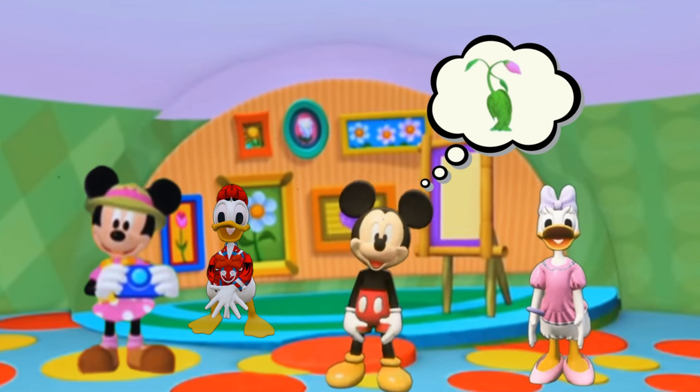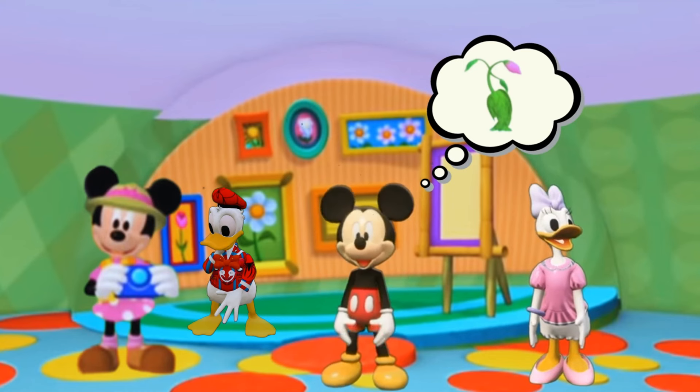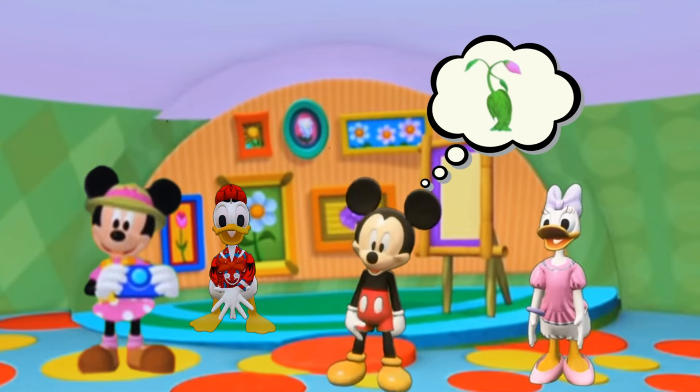Hello, friends. It's me, Mickey Mouse. So, guys, today we are going to Jungle Safari for taking a picture of a beautiful flower.